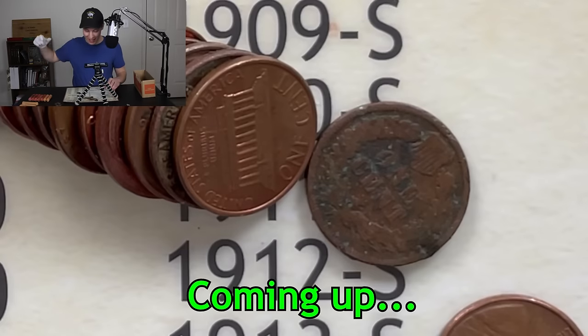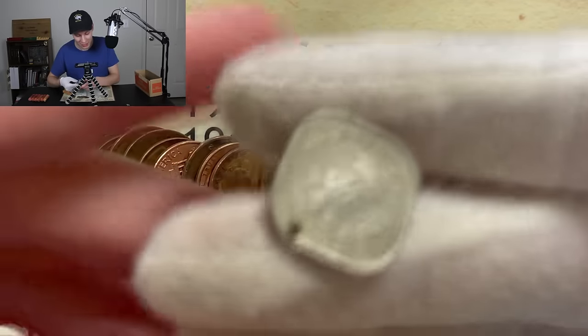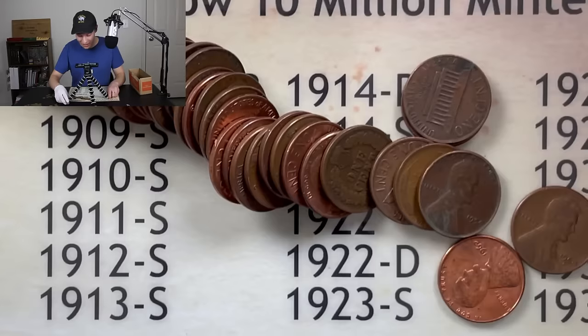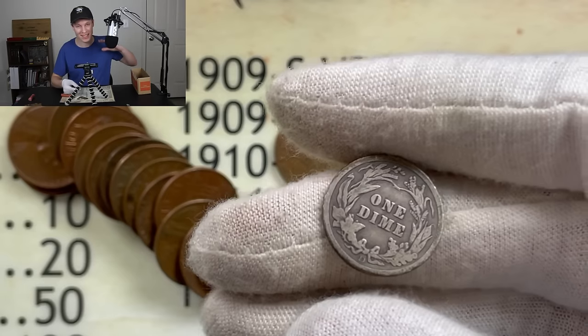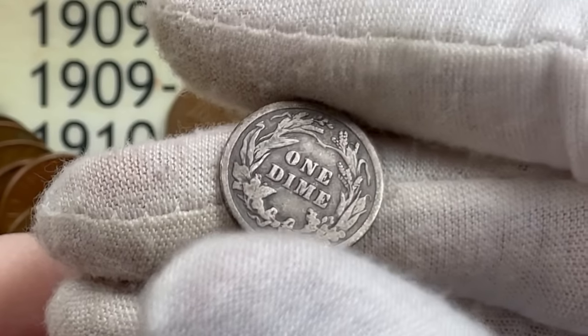That is exactly what I was hoping for — what the heck, that kind of stopped me in my tracks. Oh my gosh, I think we just found a proof wheat penny. Look at that, a second Indian head coming out! No way guys, we got silver. Are you kidding me? One of the best date reveals by far on the channel. All of this and more coming up.